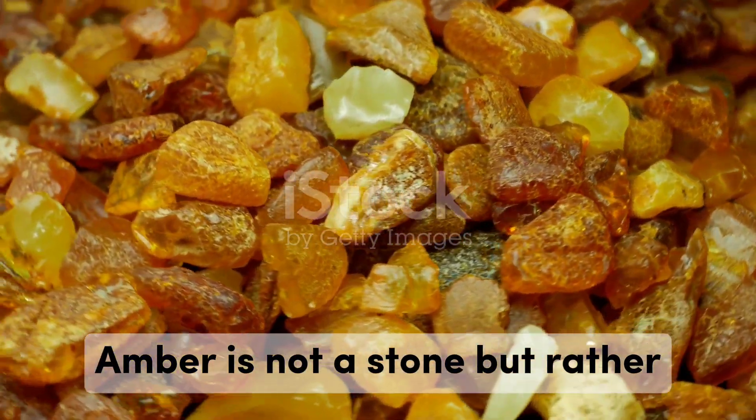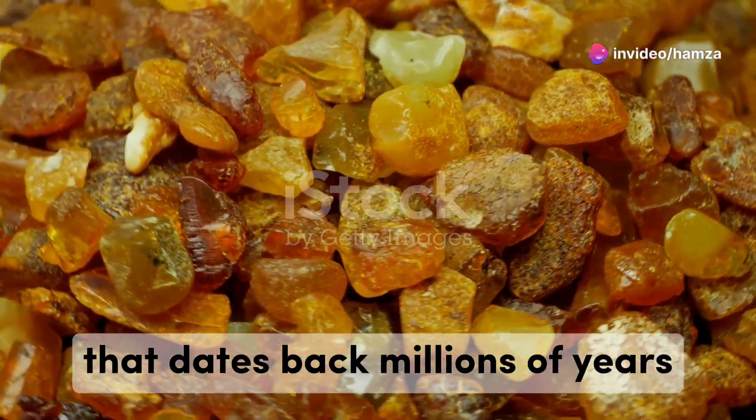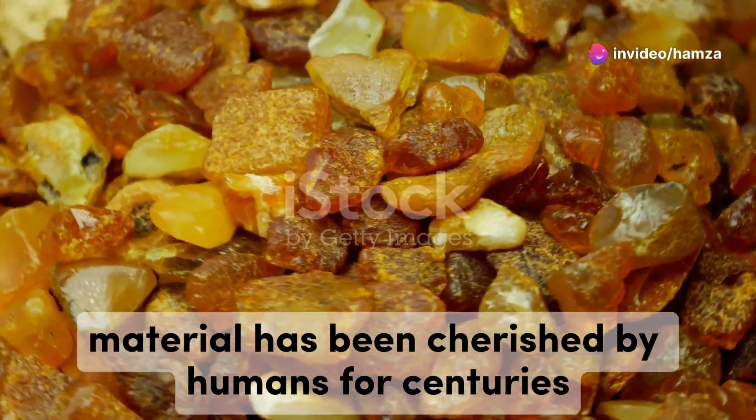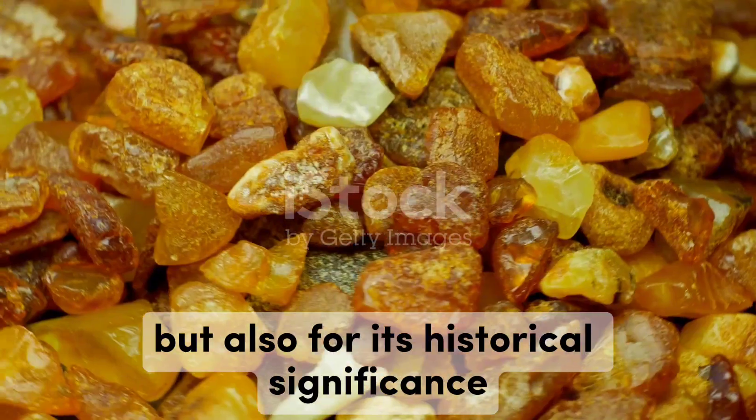Amber is not a stone, but rather fossilised tree resin that dates back millions of years. This ancient material has been cherished by humans for centuries, not only for its beauty, but also for its historical significance.